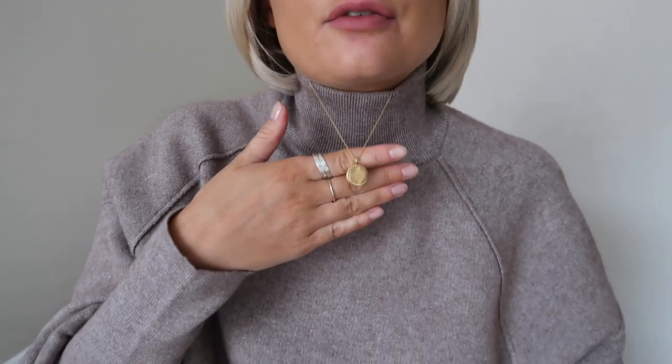Do you like my necklace, by the way? This is from Missima and it's the NHS necklace — it's got the clapping hands on it for 'clap for the NHS,' and 100% of the profits actually go to the NHS. I just think it's a really nice memory of what the NHS does for us. I'll also link that down below. My jumper is also from Zara. Thank you very much for watching — if you did enjoy the video, then please do subscribe, and I hopefully will see you guys again soon.